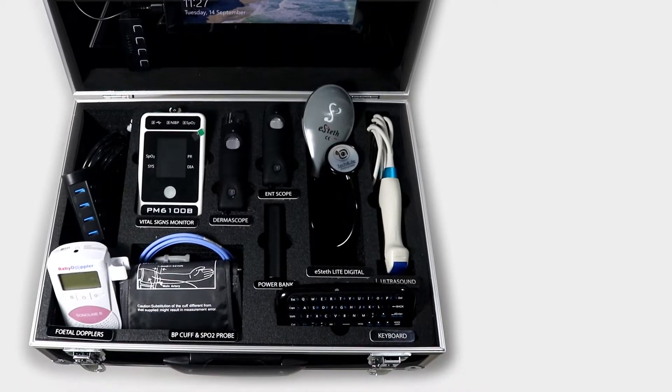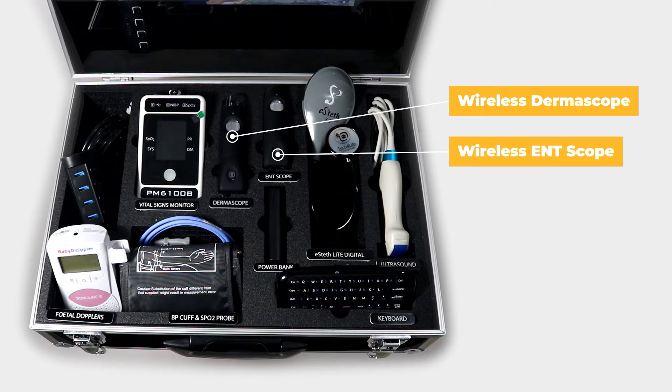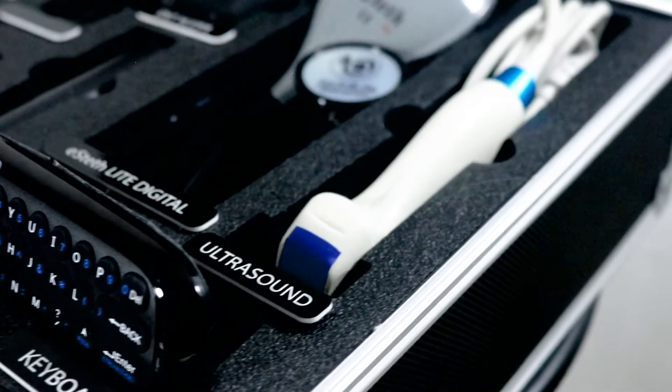Within the Sodro Plus Maternal kit can be found all of the essentials of the Classic kit, again with the upgraded wireless versions of the dermascope and ENT scope, as well as the Windows tablet, with an added fetal Doppler machine and ultrasound probe.